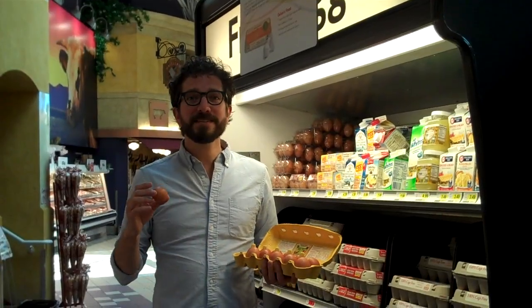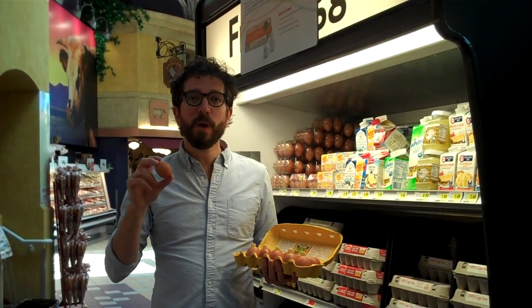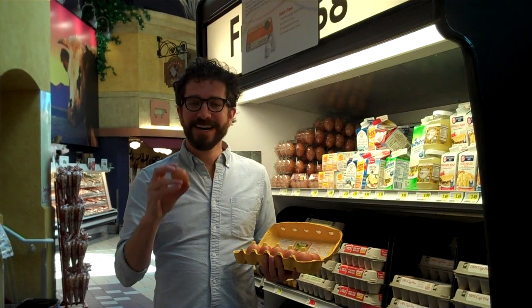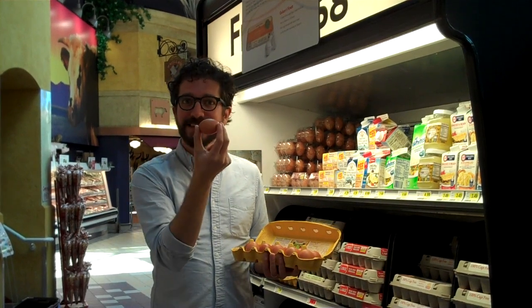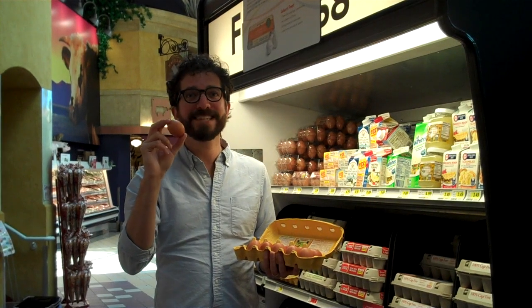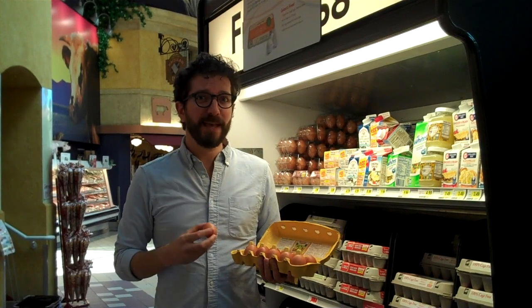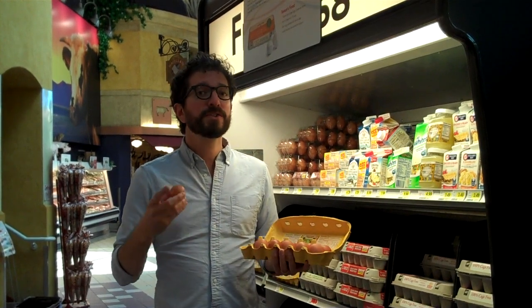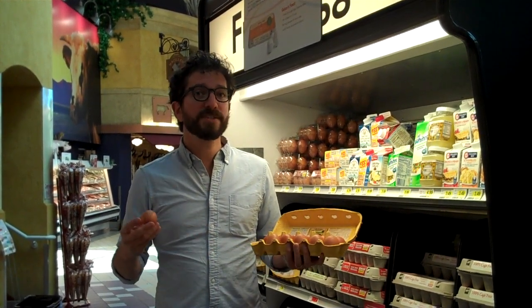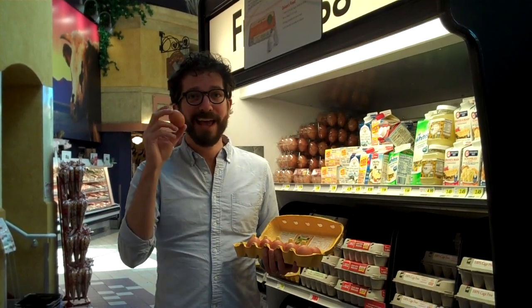Unlike milk, eggs do not need a special marking for Passover, whether you buy them before or after the holiday begins. Because an egg is fully contained within its shell, there's never going to be any concern about traces of chametz getting mixed in. The one thing I will say is that it's always good to get the best eggs that you can — free-range is good, certified humane or pasture-raised are even better, because happy chickens will give you happier and healthier eggs.